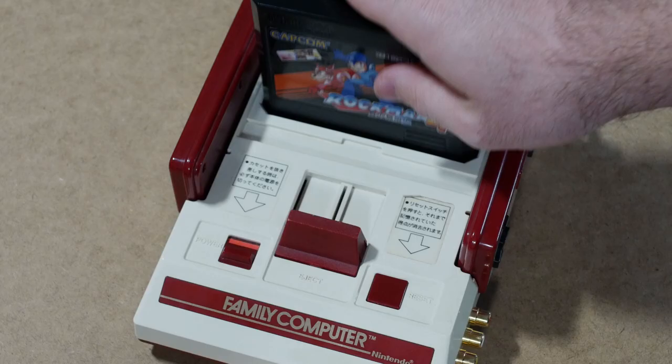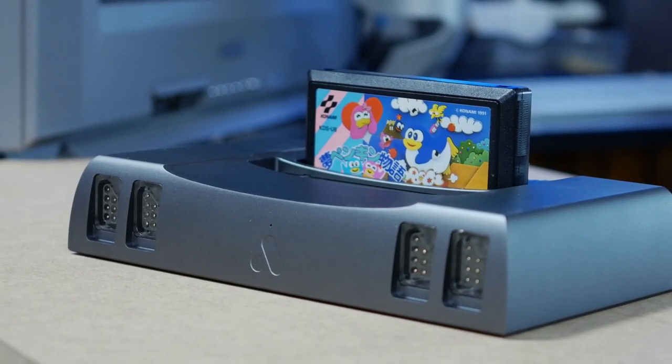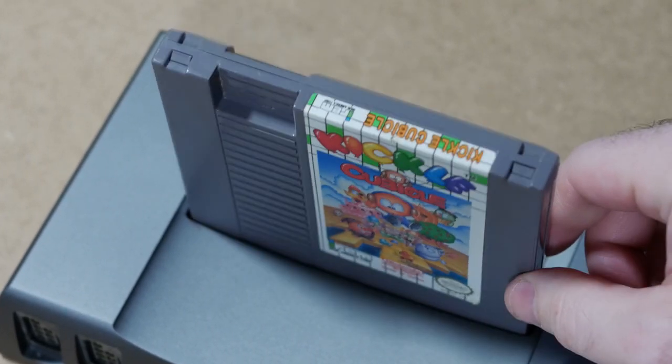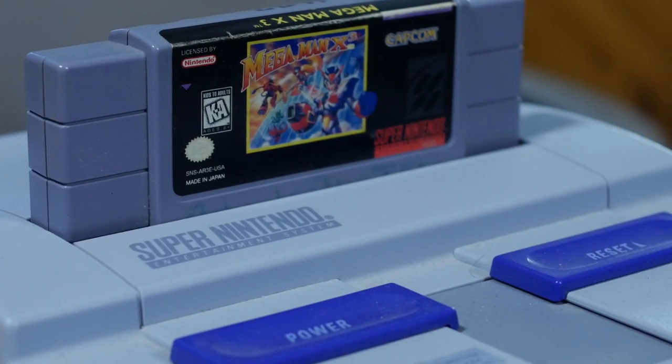The NES top loader, Famicom, SNES, and N64 all feature a similar design, and for the most part it works here too. I should mention though that there's a pretty excessive amount of wiggle when the carts are inserted, a problem that didn't exist on those other consoles because the cartridge slots were a bit tighter.